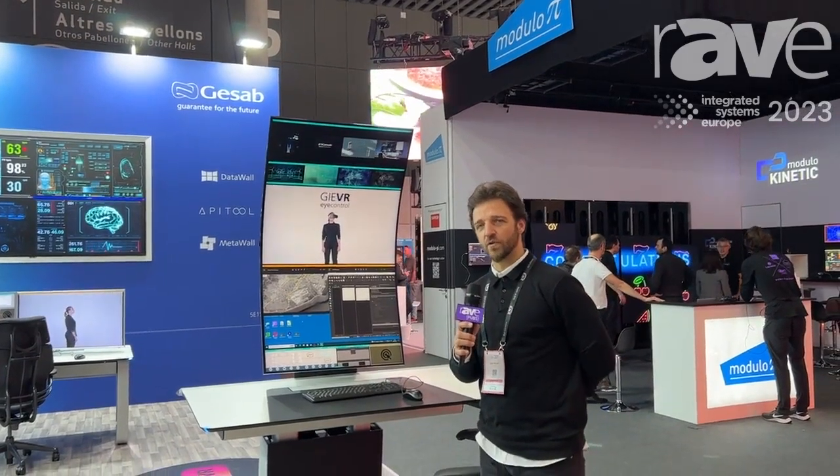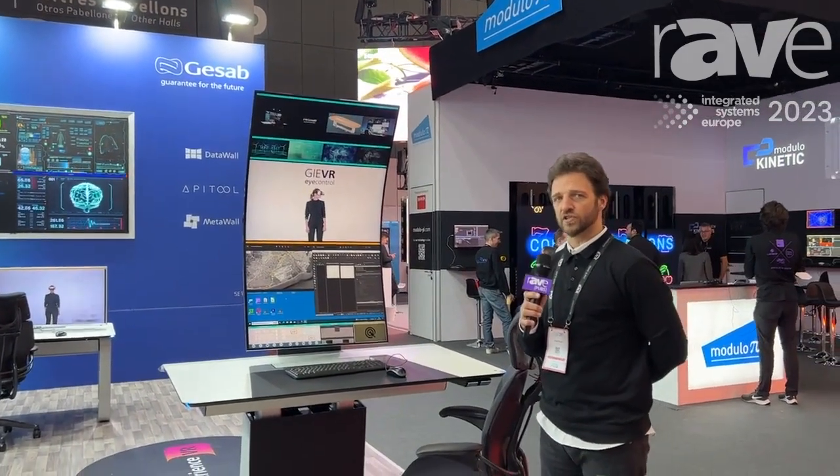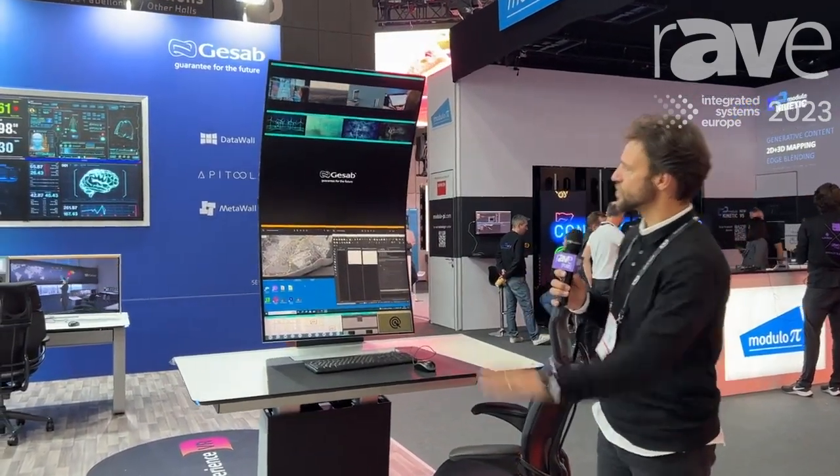I'm Jose Boating. I'm from Ariatch, the spin-off of G-Sub. We are the technology makers of this software that I'm about to show you.